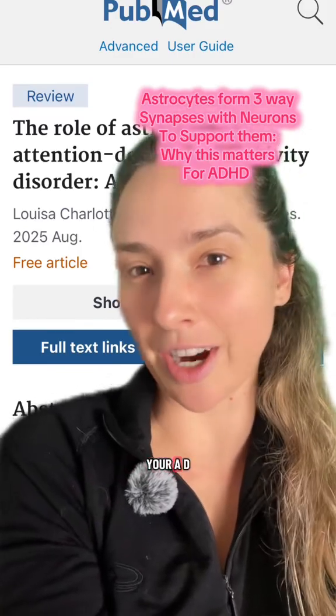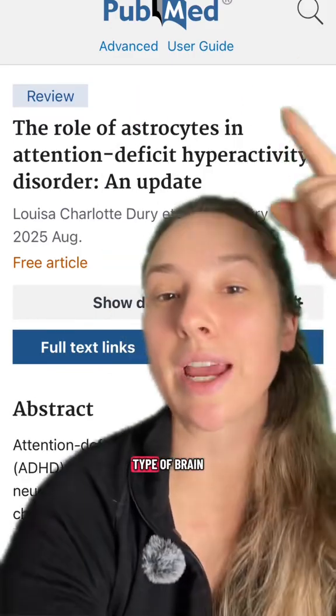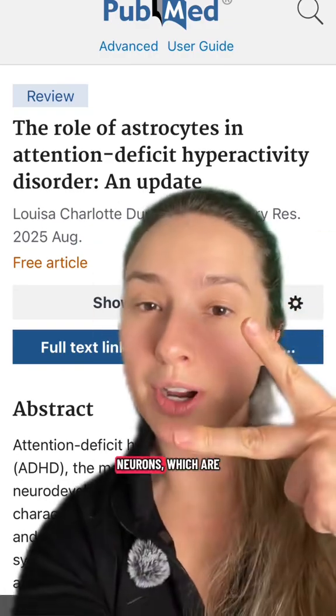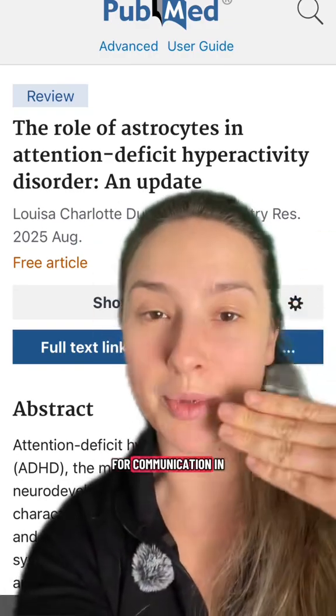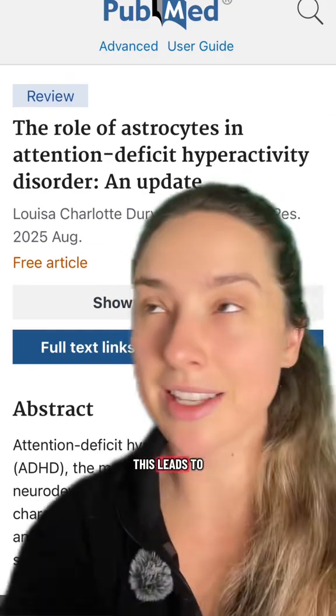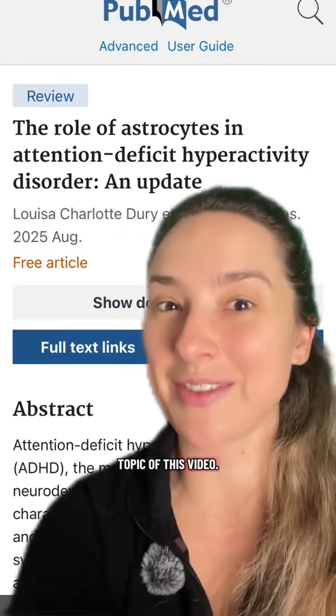Dysfunctional three-ways are contributing to your ADHD. Astrocytes are a type of brain cell that form a three-way synapse to help two neurons — the primary brain cells for communication — talk to each other. They don't function the same way in ADHD people, and this leads to all kinds of problems, which is the topic of this video.